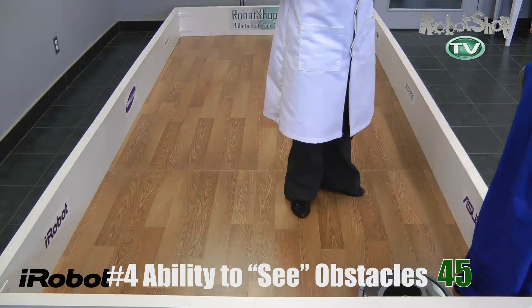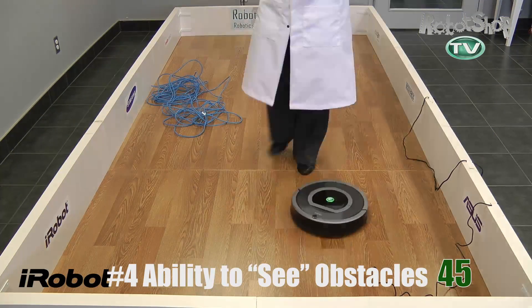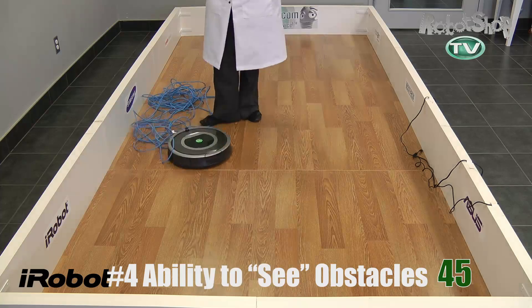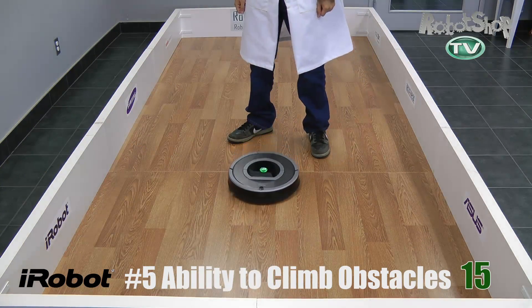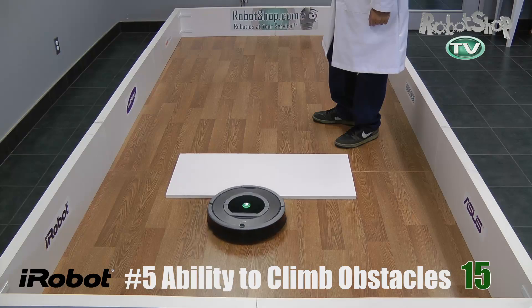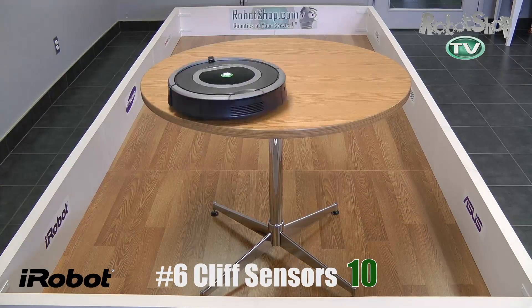Number four: ability to see obstacles. It will get stuck on your curtains and wires but it will always unstick itself. Again, it's like the 560 where it doesn't avoid obstacles — it just kind of slowly bumps into them. So 45 points there, it did well. For climbing obstacles, it's able to climb just like the 560 — the first two obstacles but not the last one. It gets 15 out of 35 points for that, nothing different.